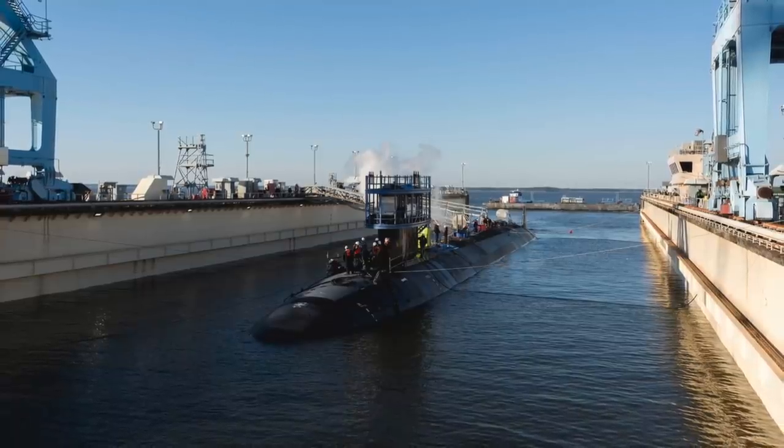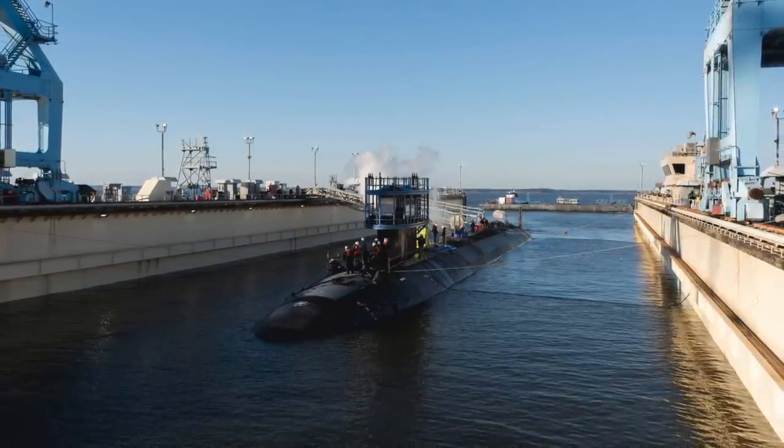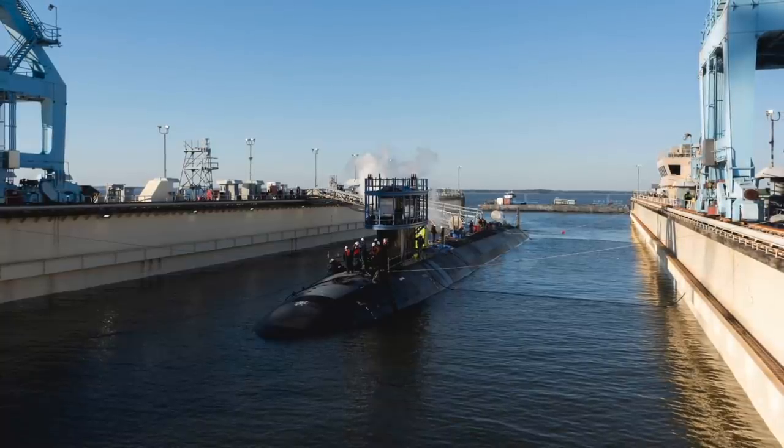In this video, Defense Updates analyzes how potent the USS Montana Block IV Virginia-class submarine is.